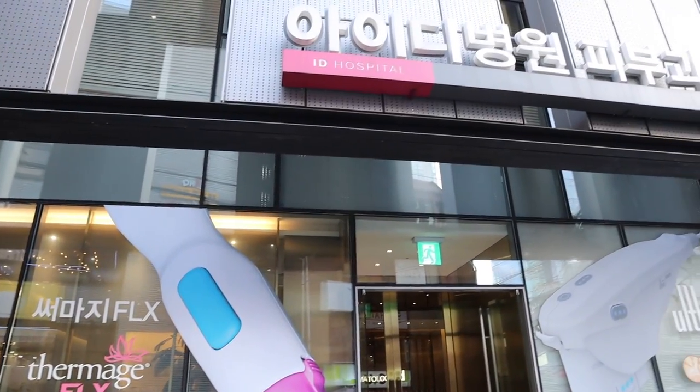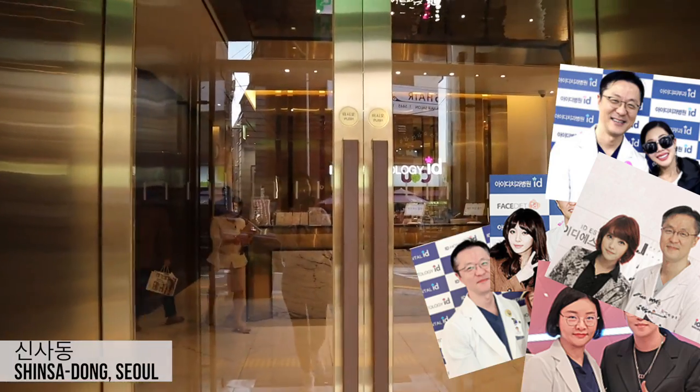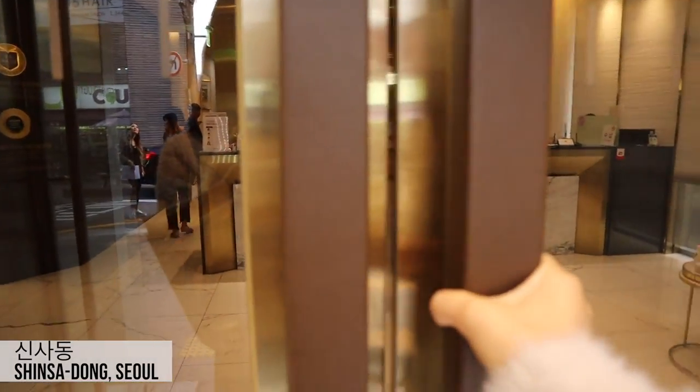Hey guys, today I'm here at ID Dermatology to get a full skincare treatment. I'm super excited and I'll show you guys what the experience is like.